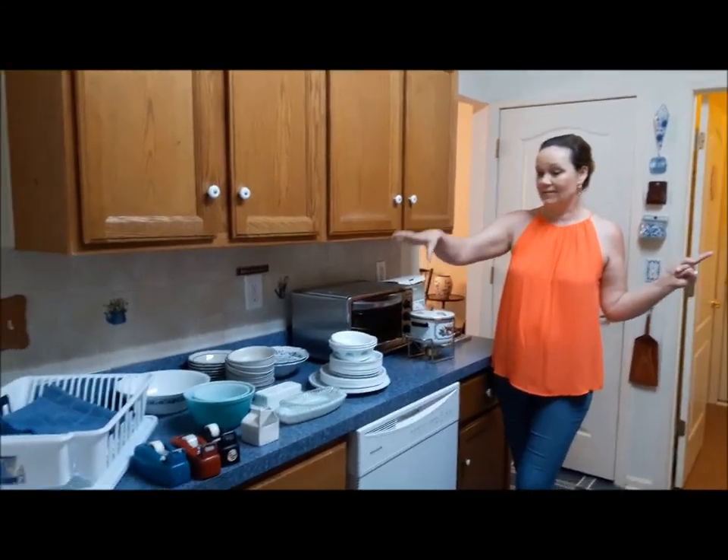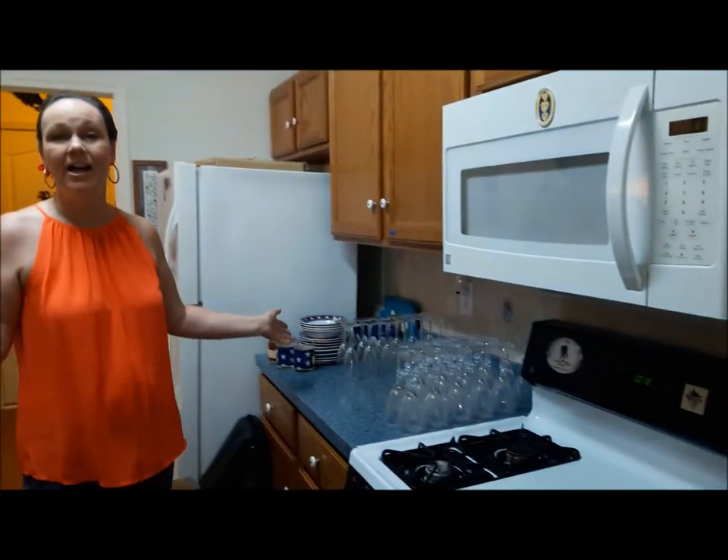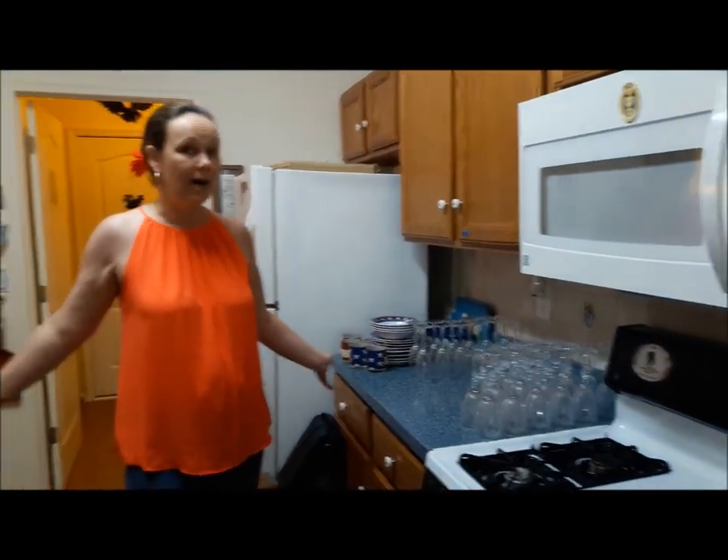We are still setting up here in the kitchen but we are finding so many nice pieces. We have a lovely set right here of Corel, a couple of other pieces, some Pyrex. On the other side we have some glassware and of course as always on the bottom feel free to find the pots, pans, and other goodies.